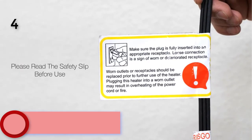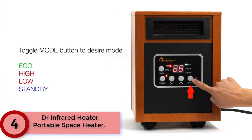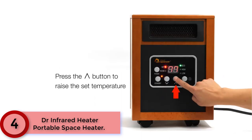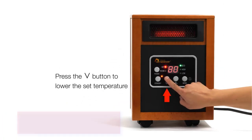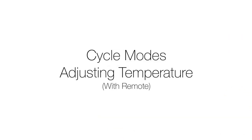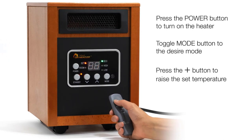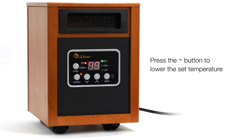At Number 4: the Dr. Infrared Heater Portable Space Heater. The Dr. Infrared Heater's advanced dual heating system, combining PTC and quartz infrared elements, keeps you warm this winter while saving on heating bills. Equipped with a dual heating system and high-velocity low-noise blower, the Dr. Infrared Heater increases heat distribution, heating your room to a comfortable temperature fast.